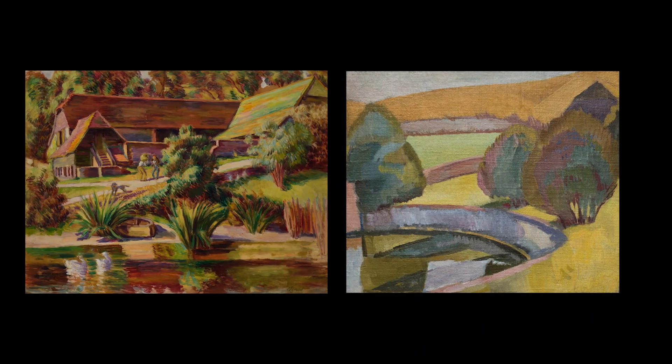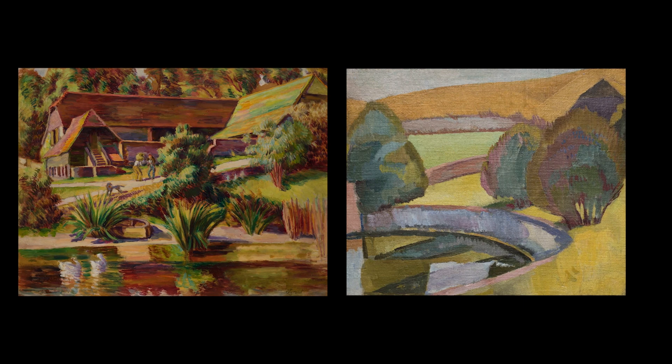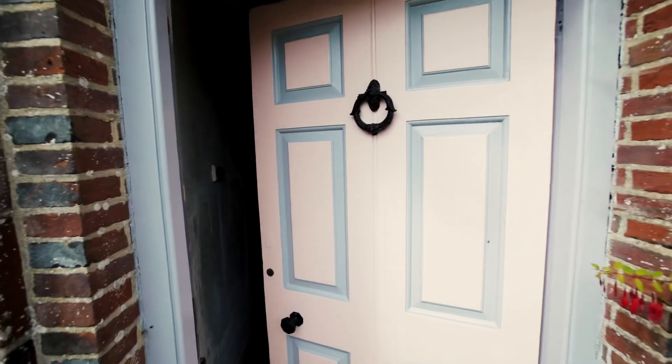And it's about how Duncan and Vanessa, in the folds of the English countryside in Sussex, were able to find around them all the component parts — the muse, as we've called it — for their endlessly satisfying art. Thank you.